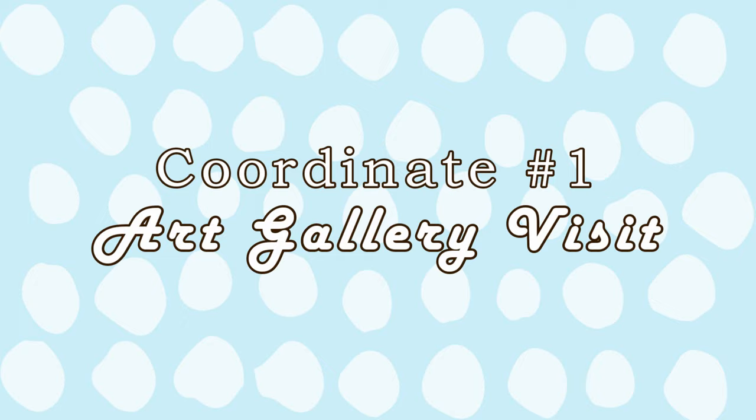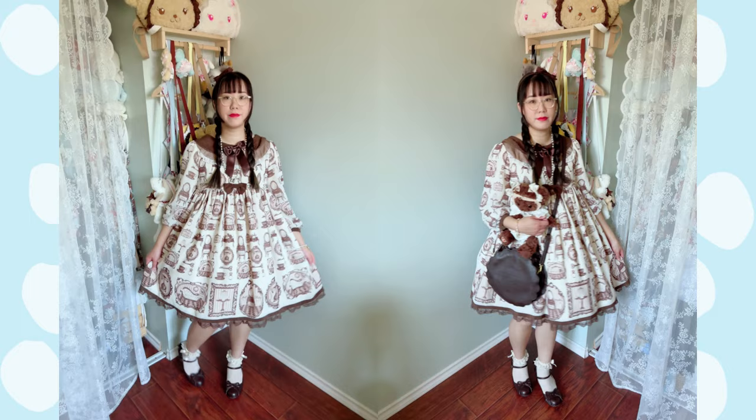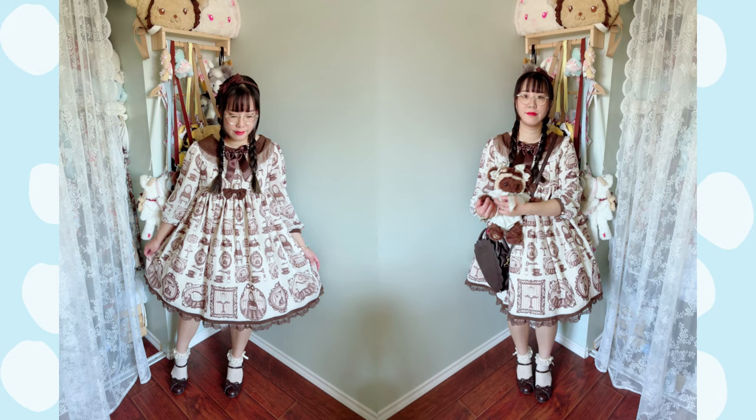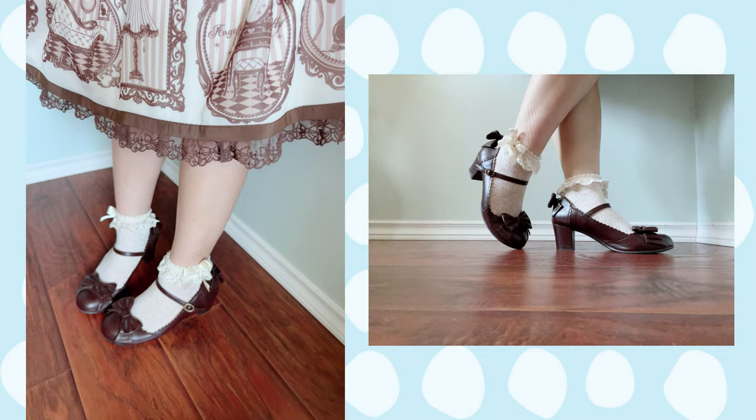The first exhibit I went to see is held by the Glenville at the Edison in Calgary, and this was the Gathy Falk Revelations exhibit. For this exhibit I decided to go for a simple and cute coordinate with Angelic Pretty's Sweet Girl Room. I really love the framework in this print and thought it would suit the art gallery visit. Since it was near the end of summer and still really hot, I went for ankle socks and just a small head bow.